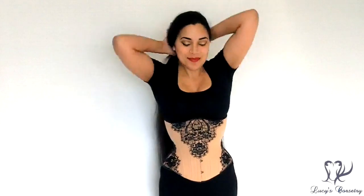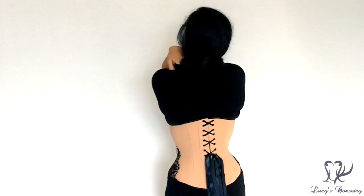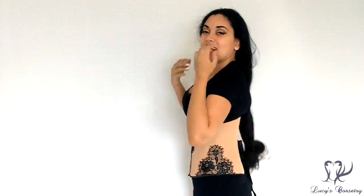Hi everybody! Today I'm going to be reviewing the Hourglass Caramel Skintone Corset with the Black Chantilly Lace Appliqué, made by Timeless Trends. Here's the front, the side, the back, and the other side.